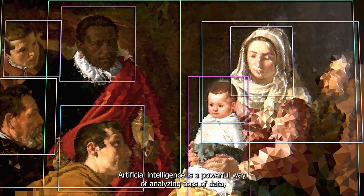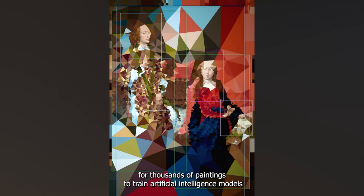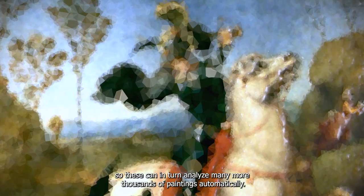Artificial intelligence is a powerful way of analyzing tons of data. Researchers and engineers are creating rich descriptions for thousands of paintings to train artificial intelligence models, so these can in turn analyze many more thousands of paintings automatically.